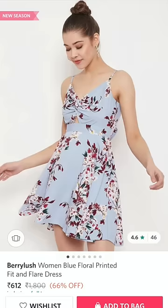Number three is this dress from Betty Lush. It's floral, the color is super pretty, and it's a fit-and-flare style which is my absolute favorite.